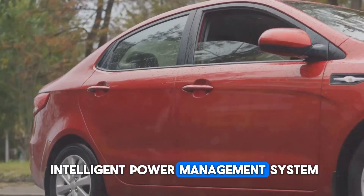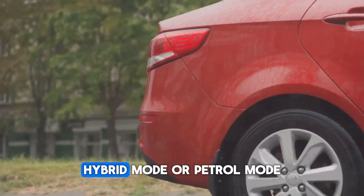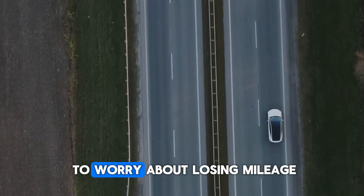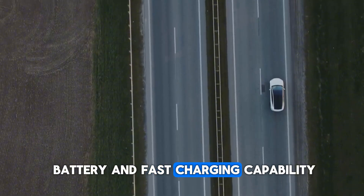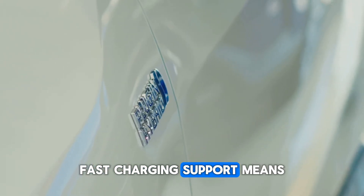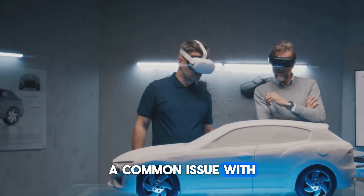Another highlight is the Intelligent Power Management System. It continuously monitors your driving habits, road conditions, and battery status to decide whether to run in electric mode, hybrid mode, or petrol mode. Thanks to this auto-switching system, your car always stays in the most efficient mode possible. The 5th Gen DMI system also stands out because of its large battery and fast charging capability — big enough for a solid range in pure electric mode, and fast charging means you're back on the road quickly. Even if the battery runs out, you can continue driving on the petrol engine, so there's no fear of range anxiety, a common issue with fully electric cars.